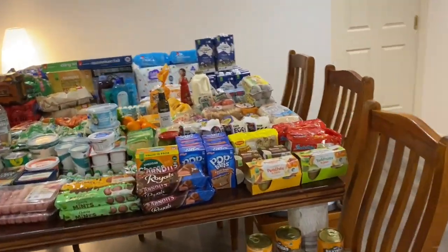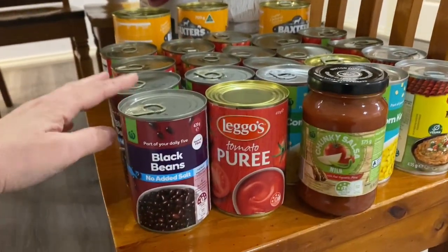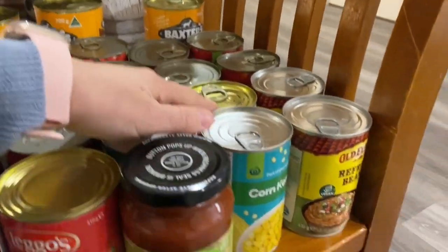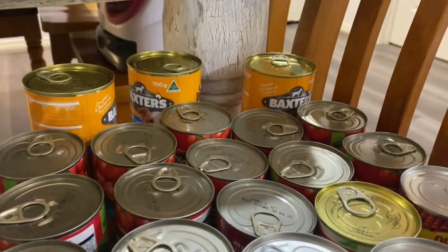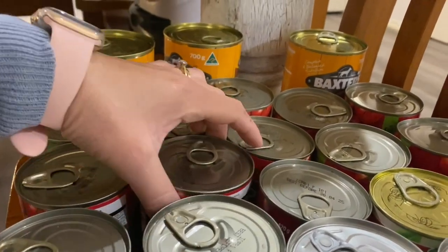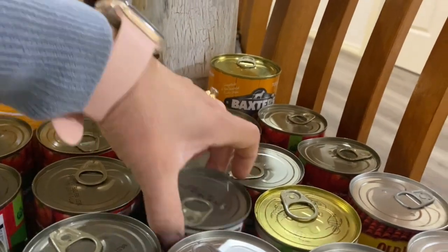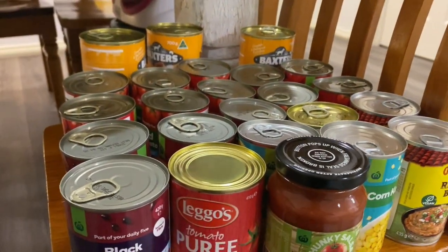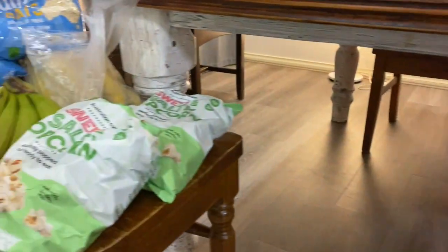We've got two little overflow chairs because it didn't all fit on the table. Starting with the cans: we've got black beans, tomato puree, salsa, two cans of corn, two cans of refried beans, ten cans of diced tomatoes, two cans of Mexican style beans, some tomato puree, and three cans of dog food.